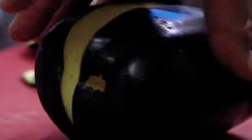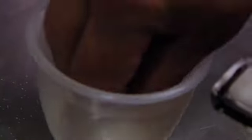To make his purée, Eric scores an aubergine, adding oil, salt, nutmeg, and herbes de Provence, then bakes it. He blends the baked flesh with a knob of butter.